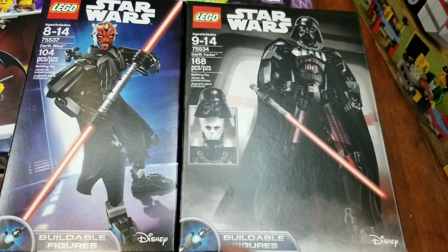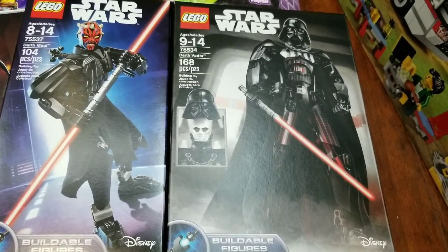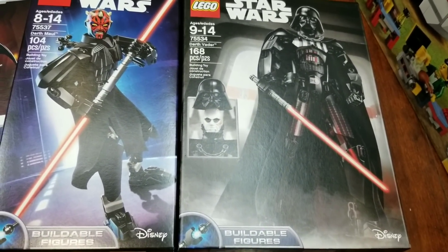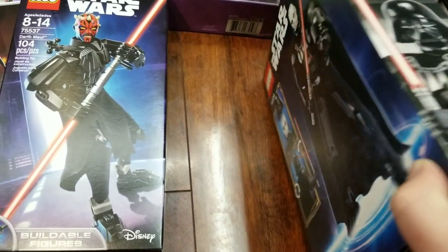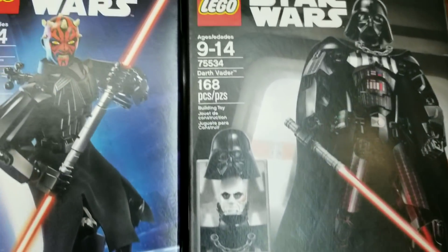These were like the last two main Star Wars buildable villains I wanted. We already have General Grievous, Jango Fett, Kylo Ren, and Boba Fett — these were the last two that I really, really wanted. I just wanted all the main villains that I know and love. So we got those two.